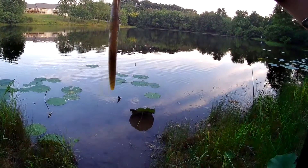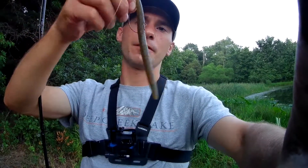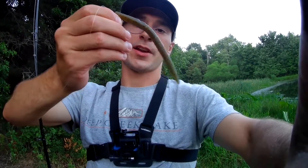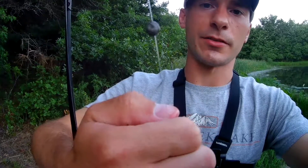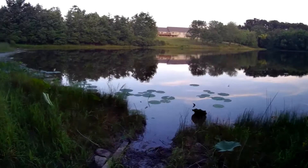Classic Senko worm never fails. So here's what I got him on — the classic Senko. I think that's actually a three-out hook, and I actually have a little split shot on there too. I'm telling you, this thing works anywhere, even this little pond.